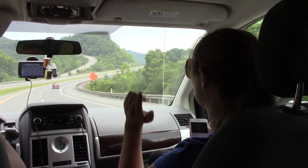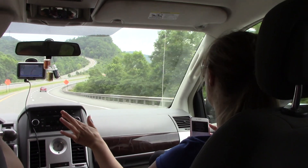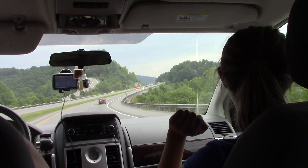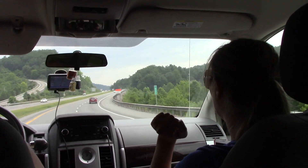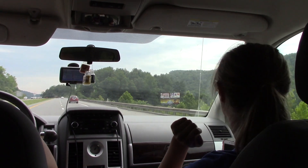Meanwhile, before we get there, the girls are singing. We've got a long way to go, and it's sure time to get there.